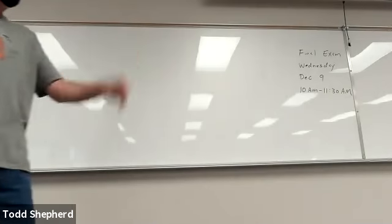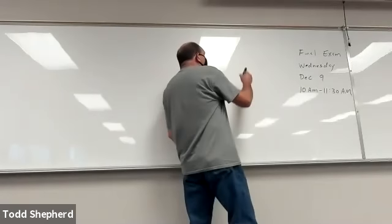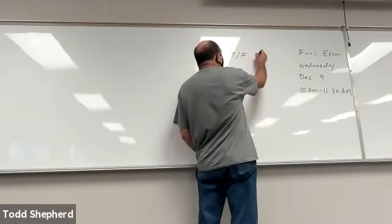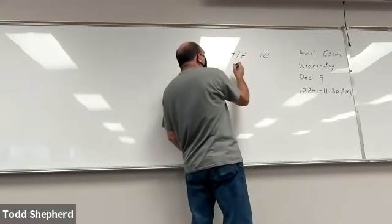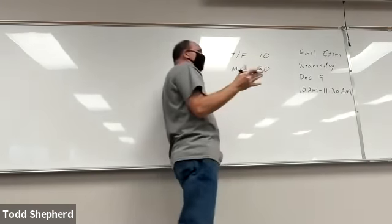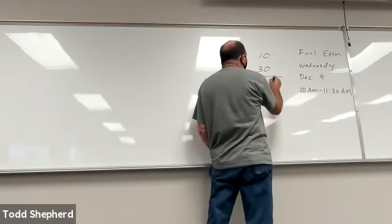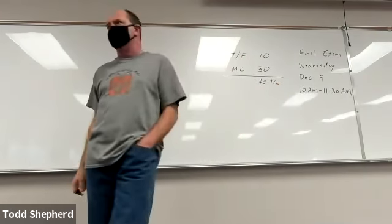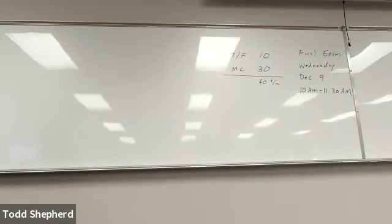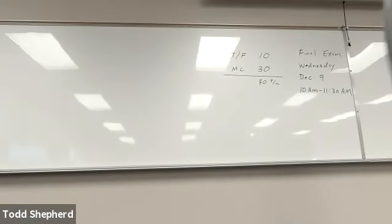The final exam is going to have the same format as the first exam. There are going to be some true/false questions and some multiple choice questions — approximately 30 multiple choice. I don't have the entire thing finished yet, but it's going to be right around 40 questions, give or take, just like the first exam. So about 10 true/false and about 30 multiple choice.